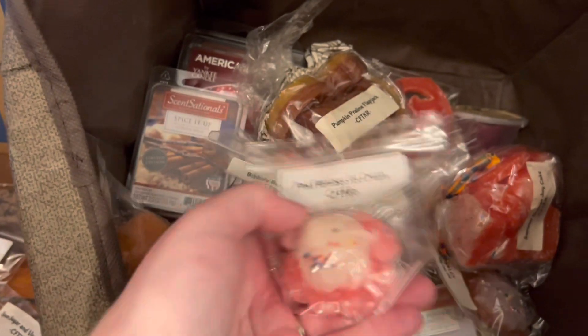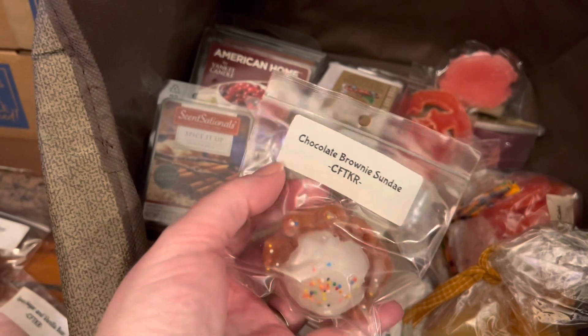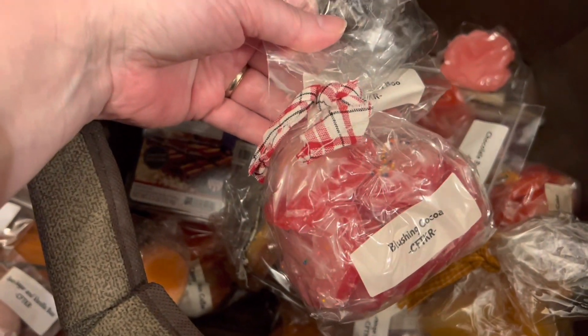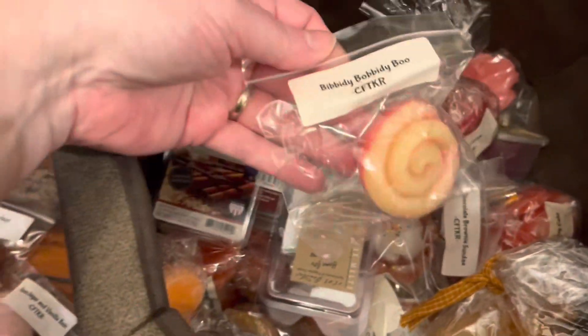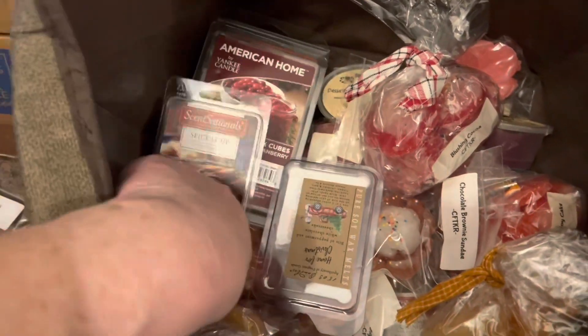Pink Flamingo Ice Cream - that sounds more like a July scent, doesn't it? Pumpkin Cheesecake. Chocolate Brownie Sundae. Blush and Cocoa. I'm thinking one more - we'll try this Bippity Boppity Boo. No idea what the scent notes are.